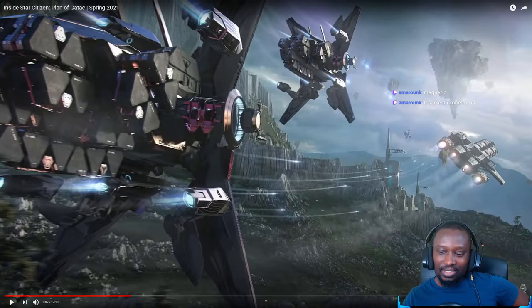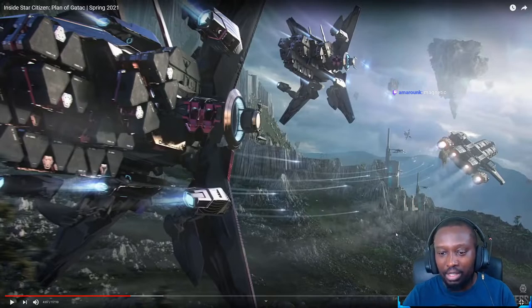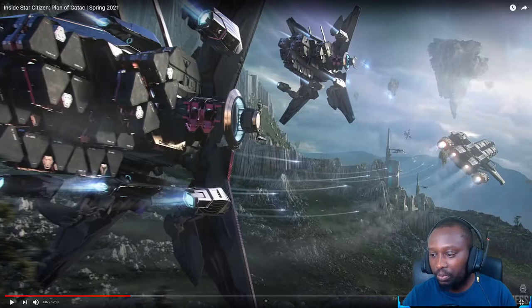Looking at this image, maybe we're getting some insight on what some of the planets are going to look like — this could be the Xian home world. It looks like the planet naturally has some kind of levitation on its terrain. Maybe that's how they learned grav-lev technology from their home planet. I would love to visit a planet that has this kind of thing — it looks pretty magnetic.